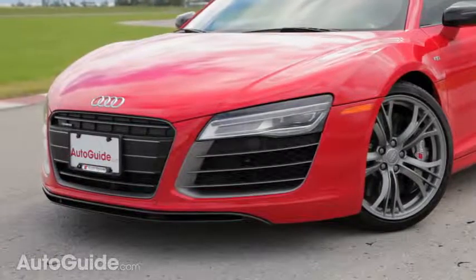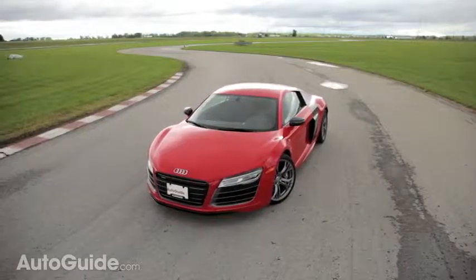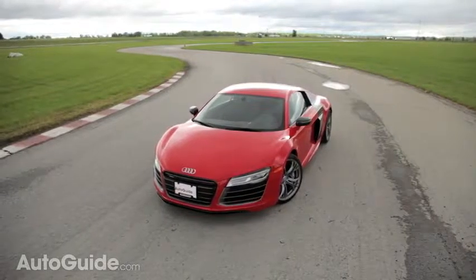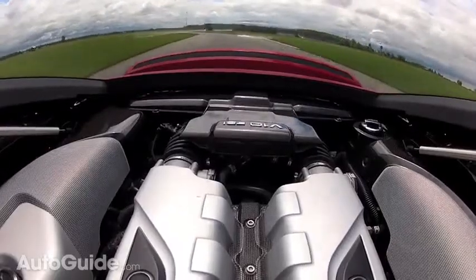Since its launch, the Audi R8 has won accolades, praise, and the lust of many a man and woman. More recently, it's also won on the racetrack, building credibility by winning races like the Nürburgring 24 and the 24 Hours of Daytona. For 2014, it's been updated as a new flagship performance model. This car: the Audi R8 V10 Plus.